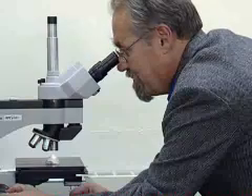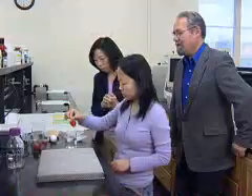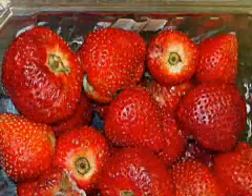They wrote in the Journal of Food Science that the films kill illness-causing bacteria and spoilage-causing molds. While uncoated strawberries looked like this after 20 days, coated strawberries still looked happy. They saw a 99 percent or greater reduction in the number of microorganisms within a 24 to 48 hour period.